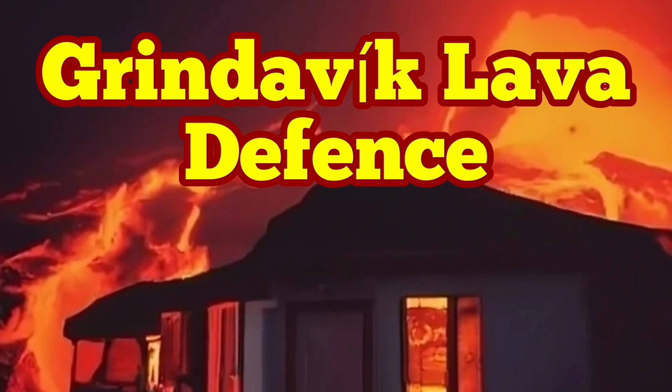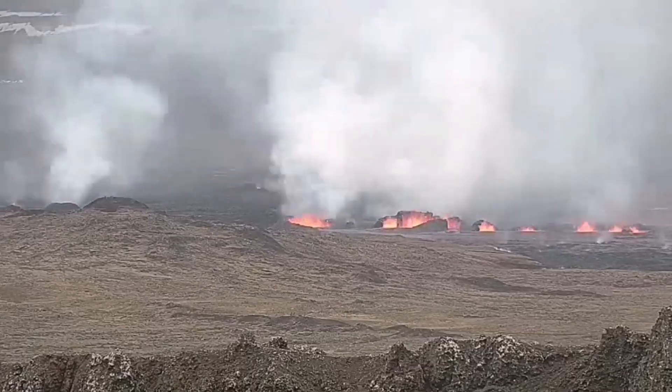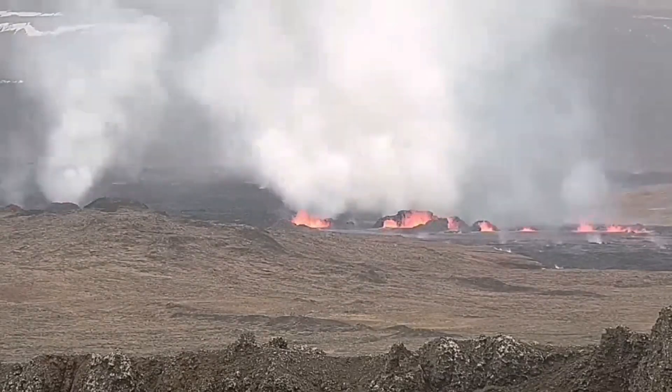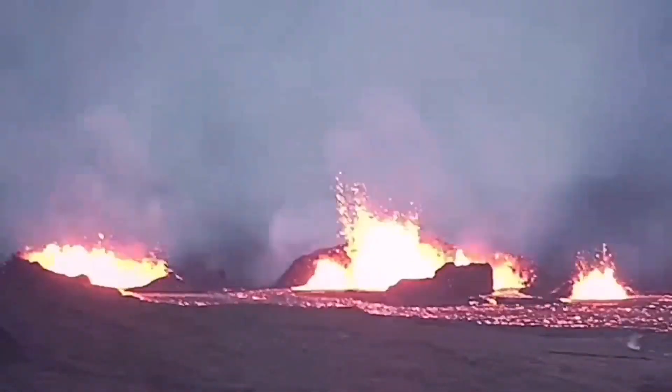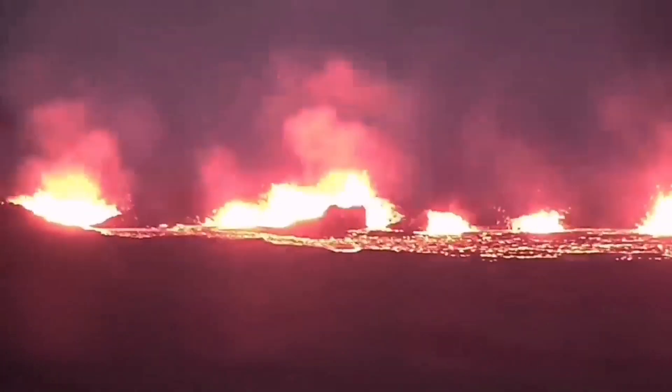When the fourth eruption of the Sunuka crater chains on March 16, 2024 started, the magma erupted to the surface quickly, creating a chain of craters. Lava flowed toward the south mainly, and the town of Grindavik was under threat.